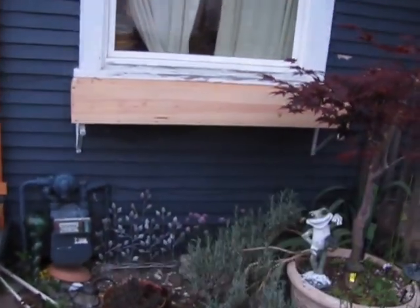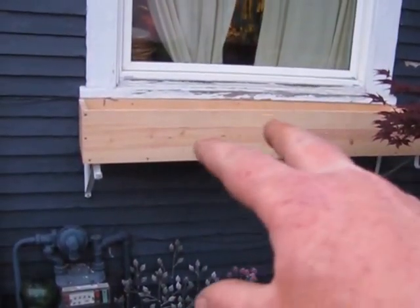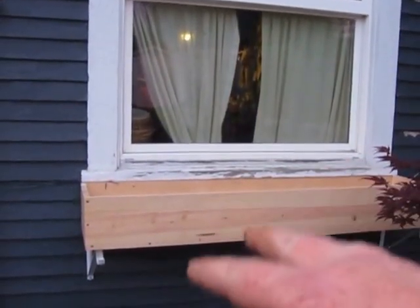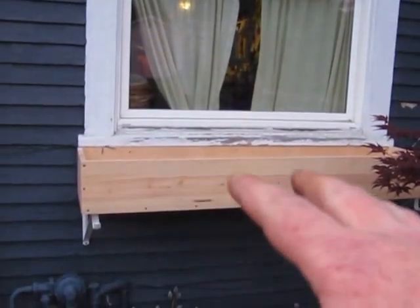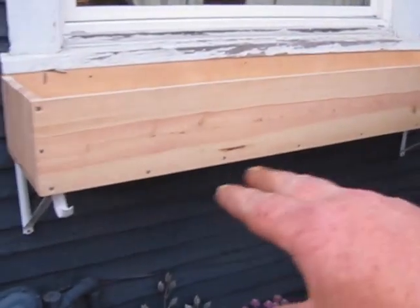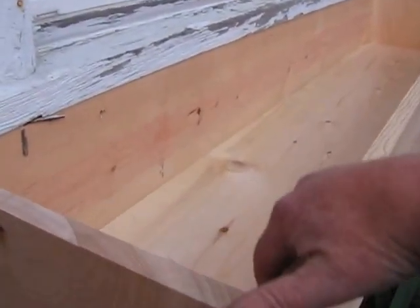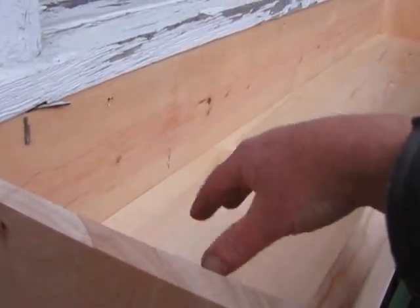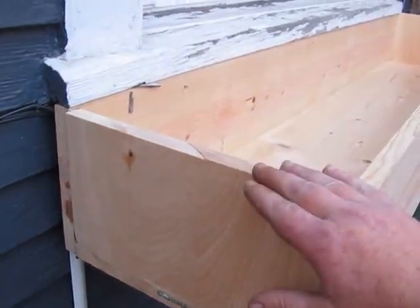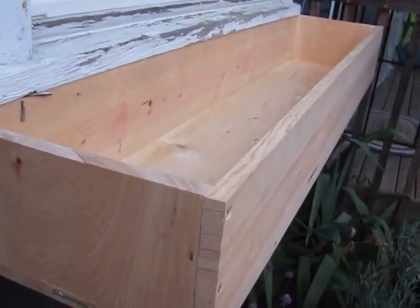Today I was working on this flower box — well, not flowers, she's going to plant herbs in there. So she can just reach out the kitchen window, water it, and plant herbs. I'm debating whether to stain it or just paint it white. I only made it out of white pine. It's six and a half inches deep, not done yet, so it'll have a nice good soil base in there so it won't dry out right away and will hold moisture throughout the day.